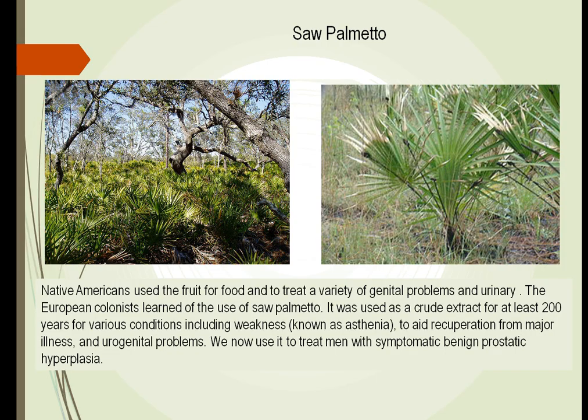Saw palmetto is something we have used to treat prostate disease. Europeans learned many years ago that by using this, they can cause the prostate to shrink. The prostate is an organ around the male genitourinary tract, and as we get older it starts to swell up. Since it is shaped like a donut, it will actually close down the outlet of the male genitourinary tract. By taking saw palmetto, we can get it to shrink.